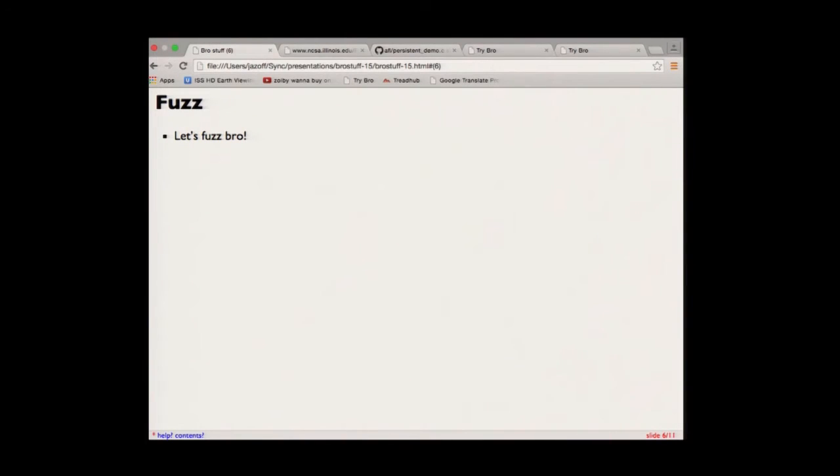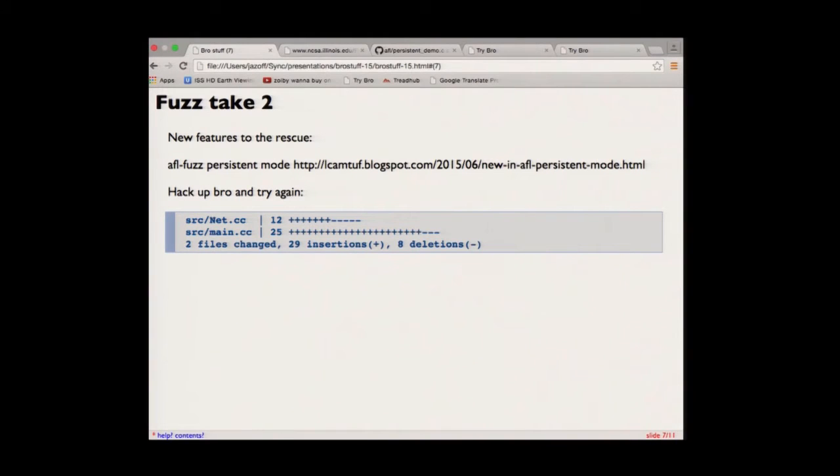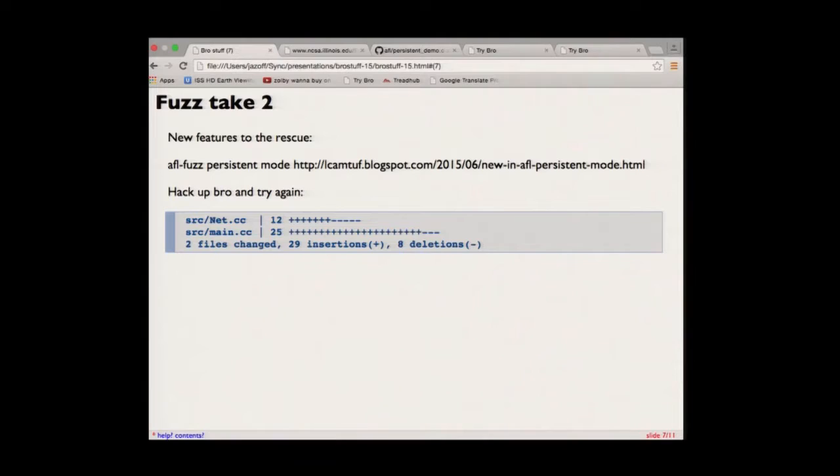Fuzzing. One thing I wanted to do recently — you see in the news all the time — people are fuzzing things with great success, finding all these bugs and fixing them. So let's fuzz Bro. I try it and it does 1.8 executions a second, which is completely useless. So I put that on the table for a while — this was maybe six months ago. Then very recently the AFL fuzzer had a blog post announcing new AFL persistent mode, where it runs your binary and you do a very strategic goto to get back to the beginning without exiting and starting over. So I hacked up Bro a little, just a couple of minor changes reordering some lines and putting in that strategic goto. Result: 1,000 executions a second.